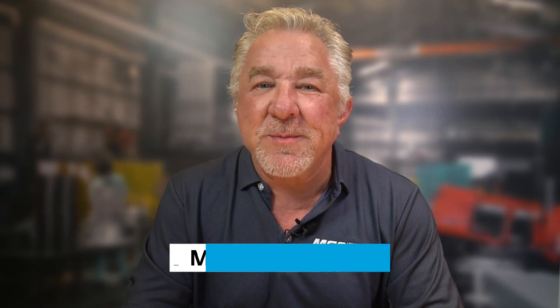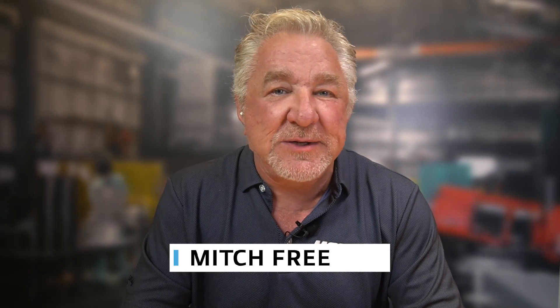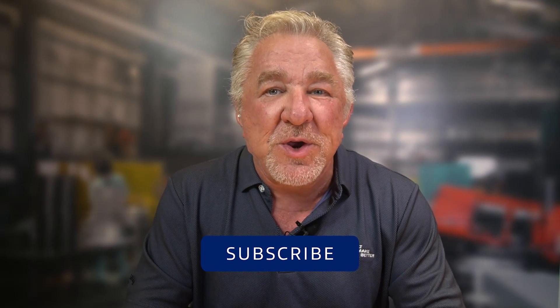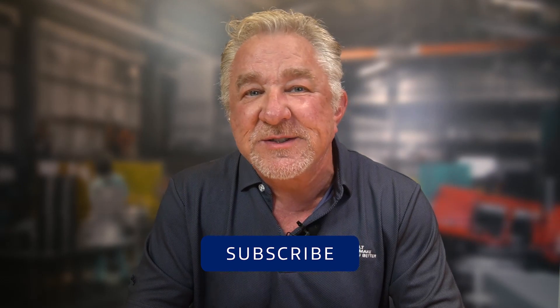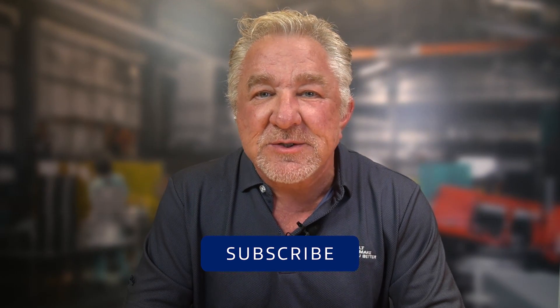Hello and welcome to Tooling Up. Before I introduce today's special guest, I want to encourage you, if you haven't already done so, to subscribe to the MSC channel, where you can find products and technologies, as well as gain valuable insights from industry experts. With that, I'm excited to jump right in and introduce the product manager of Walter USA, Sirong Garud.